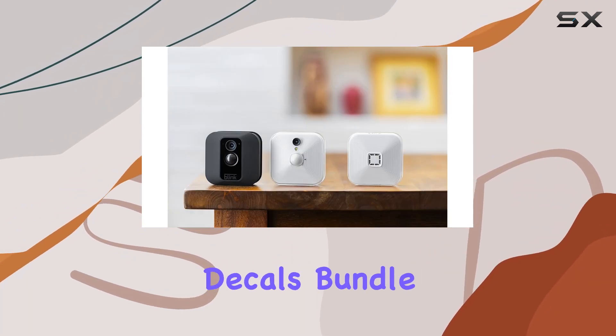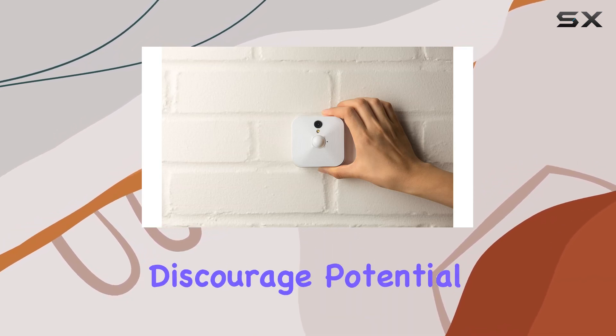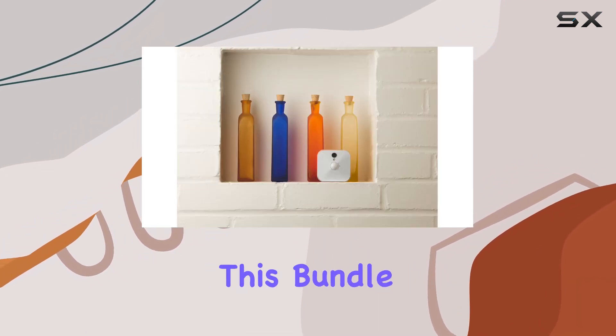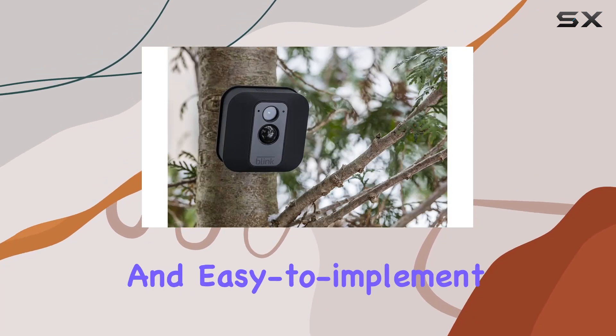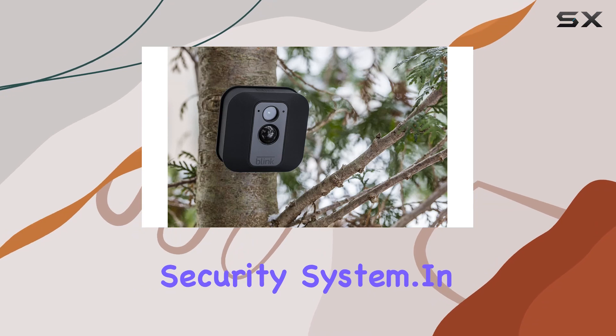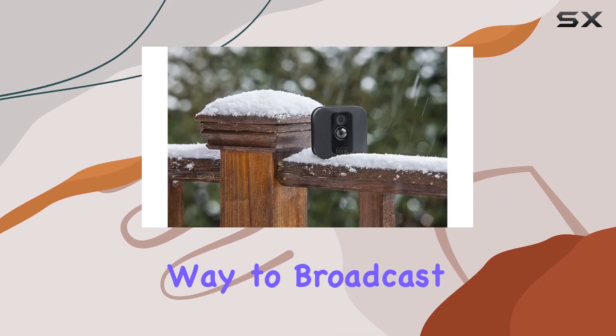Beyond the aesthetics, the Blink yard sign and window decals bundle serves as a deterrent. Studies have shown that visible security measures can discourage potential burglars, and this bundle capitalizes on that principle. It's an affordable and easy-to-implement complement to your Blink home security system.